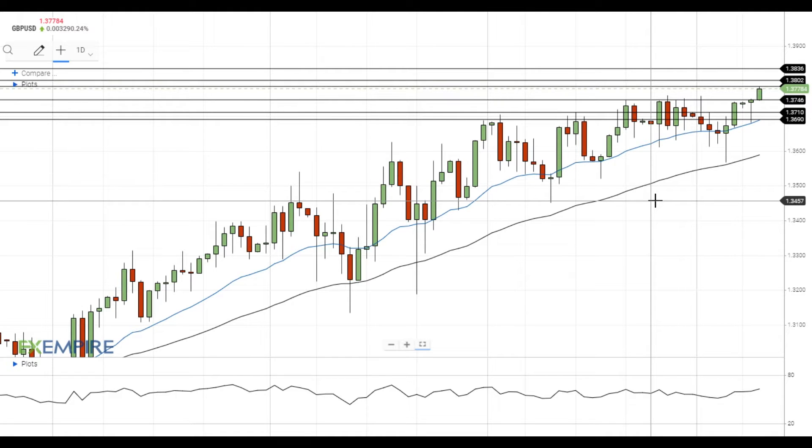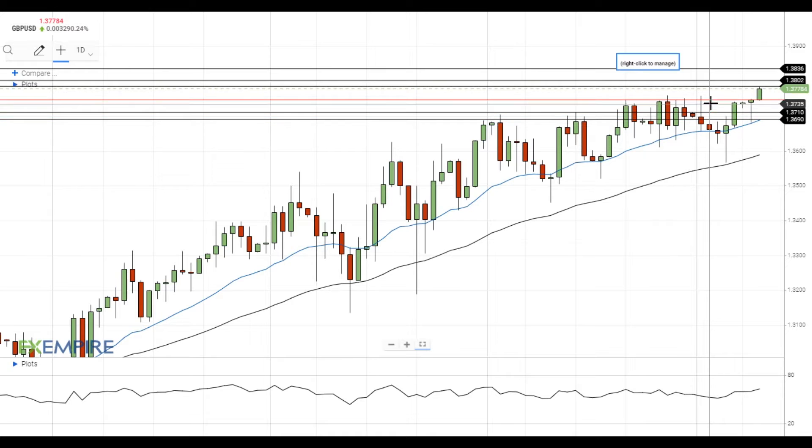Hi, this is Vlad from FXEmpire. Pound dollar managed to get above the resistance at 1.3745 and is trying to settle above the next resistance level at 1.3785. This is a major win for the bulls as the resistance at 1.3745 was a true wall on the way up for pound dollar.